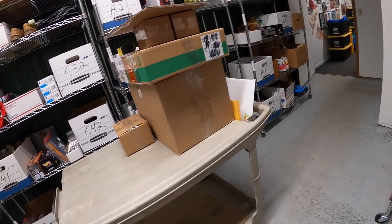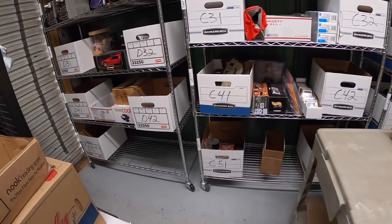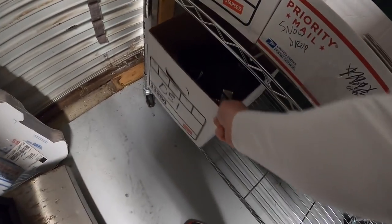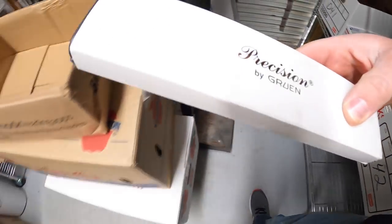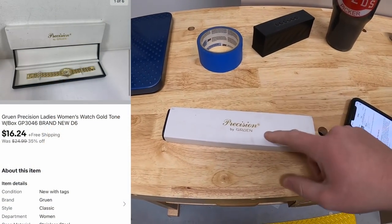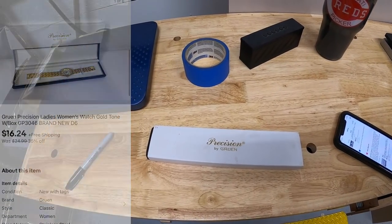Next thing going out is a watch - also something I was running a sale on. It's an old inventory code so I'm not completely sure where it is. There it is - something I got at a sale last year. I paid about $6 or $7 for it and with the sale it sold for $16.24 free shipping.